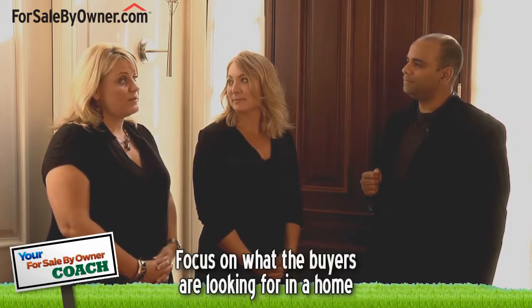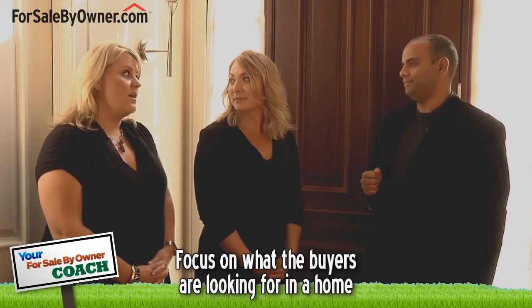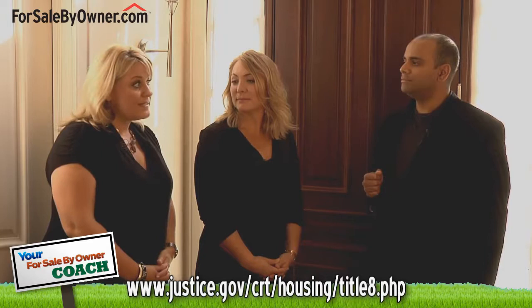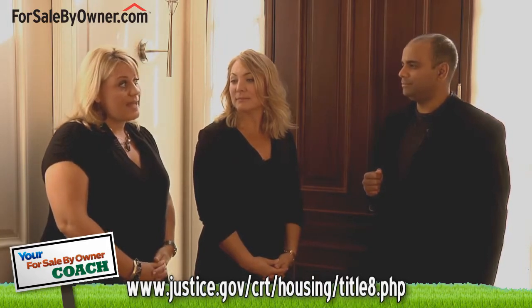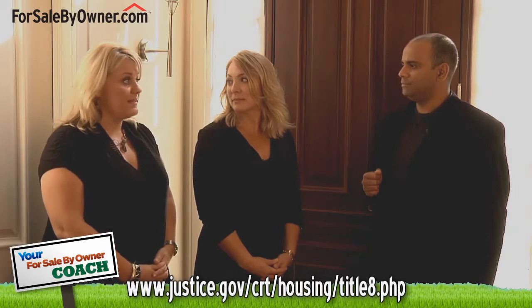Are there specific things that a homeowner should not mention when showing their home? Absolutely. Once you've uncovered what they're looking for, try to focus on that — not on information they're not interested in. Also, everybody who walks through your home deserves the same respect and dignity. Focus on the Fair Housing Act of 1968, which basically says that you cannot refuse to rent or sell a home to anybody based on race, nationality, origin, gender, etc.